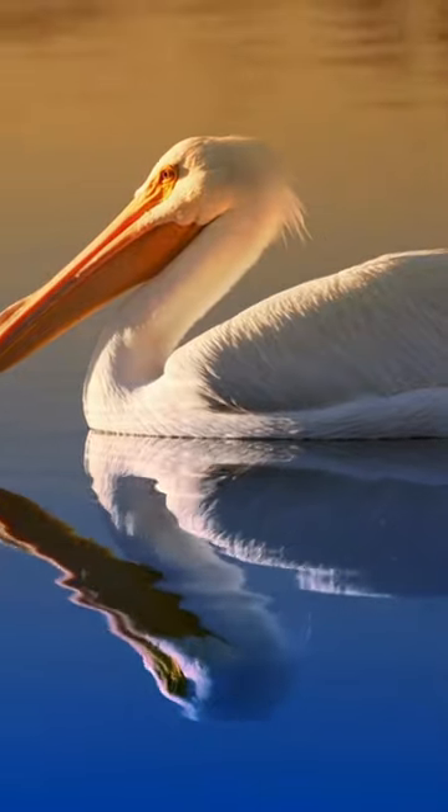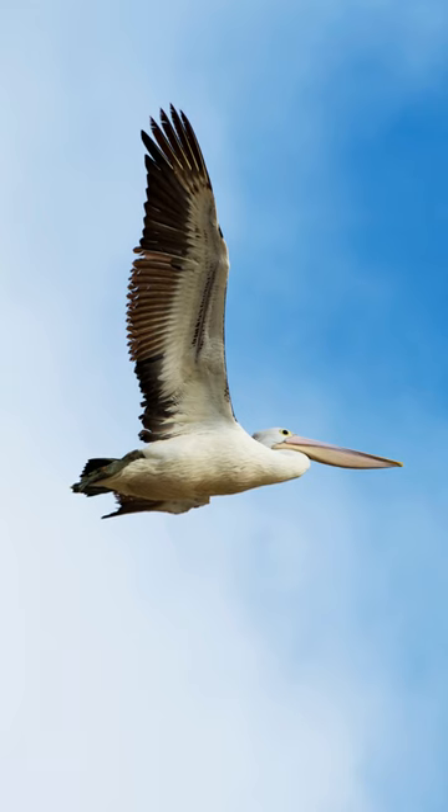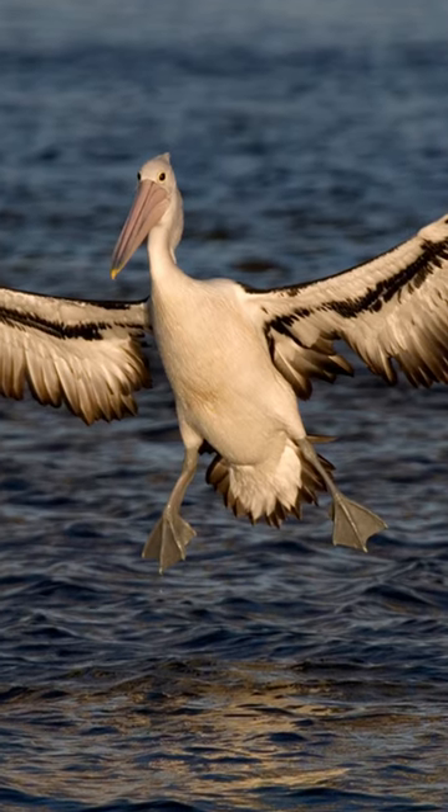It may be hard to imagine such a large bird as the pelican flying, but it can easily fly because it has an extremely lightweight skeleton which only weighs 10% of its total weight.